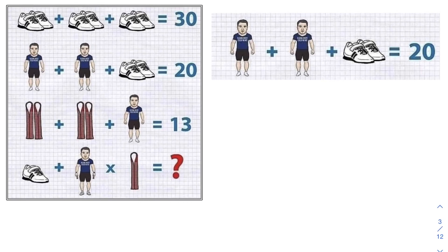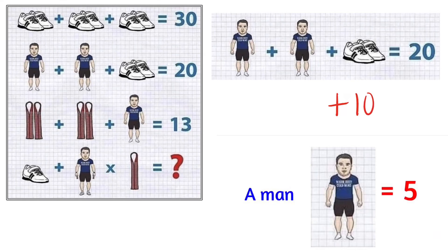Now let's zoom in on line 2: a man plus a man plus a pair of shoes equals 20. From the previous line, we know the pair of shoes is worth 10. This means each man is worth 5, because 5 plus 5 plus 10 equals 20.